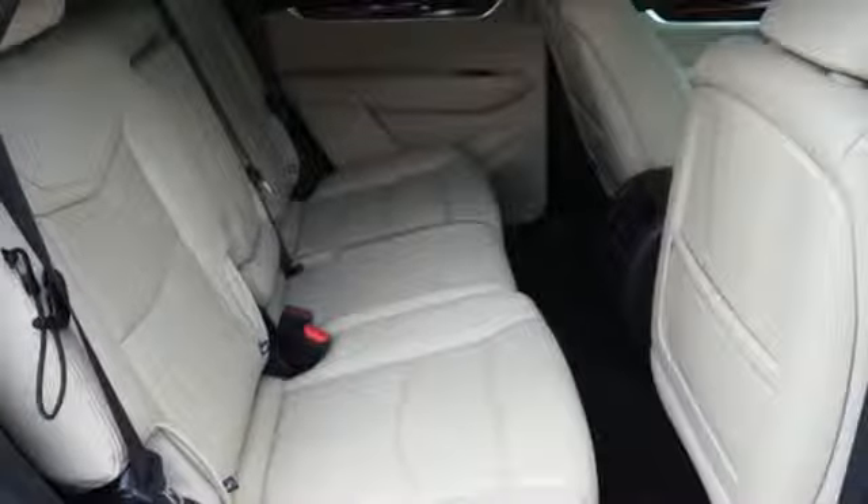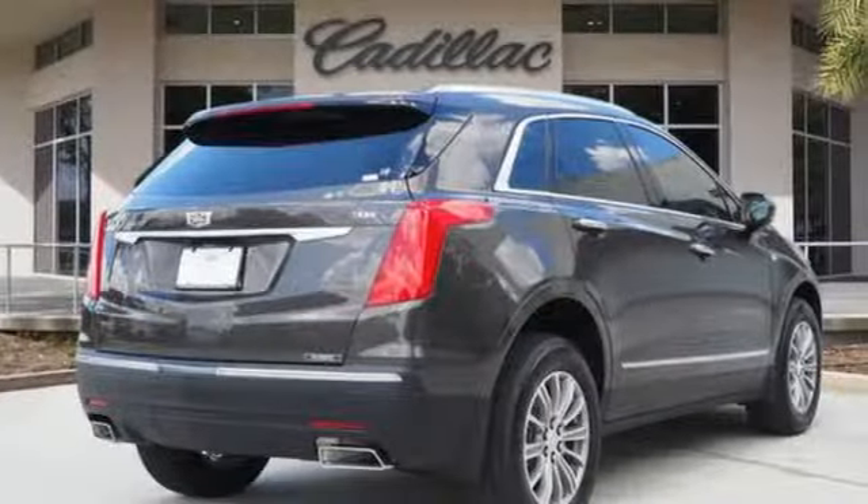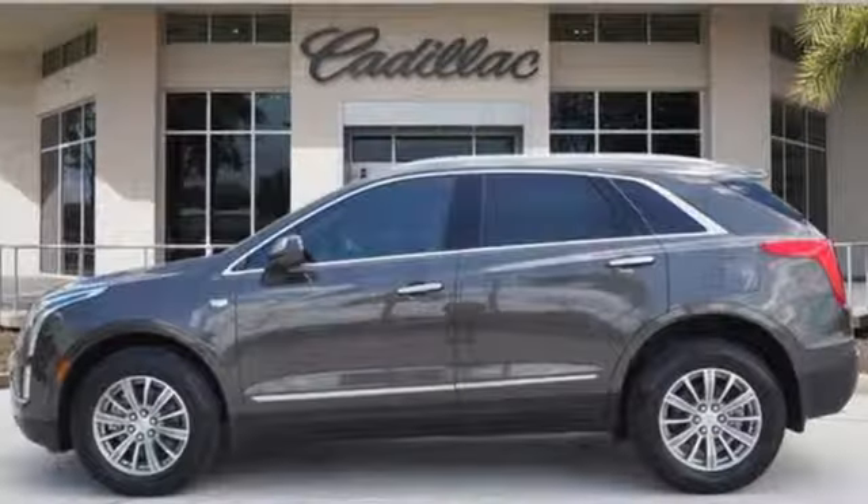Streaming audio, doors and push-button start proximity key, dual-zone climate control, front and rear parking sensors, and V6 engine.